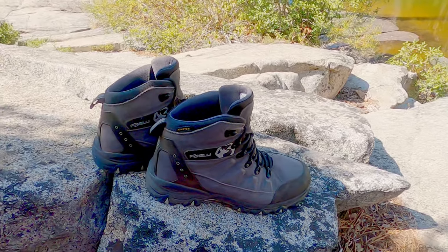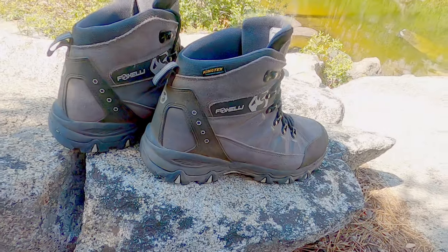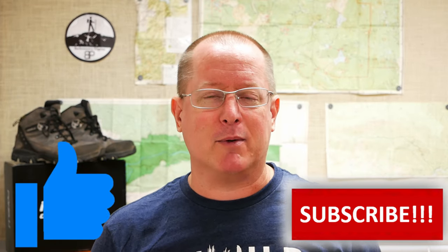So my recommendation is this: if you are looking for good quality, inexpensive, lightweight, waterproof, comfortable, grippy hiking boots, I would definitely give the Foxellis a try. Really make sure that they are not moving at all on your foot when you start to flex them — if they are, exchange them for a different size. I hope this review has helped you out. If it has, would you mind giving the video a like? And if you haven't subscribed, I would love it if you did. Till next time, I am Doug. This is Backcountry Pilgrim. Thank you for watching, and take it easy.